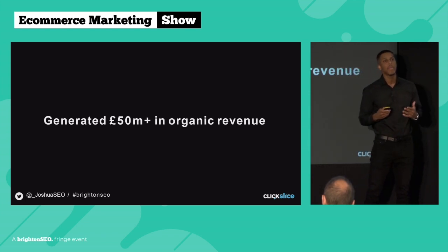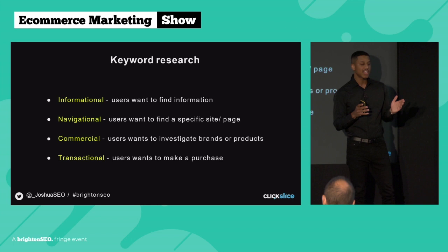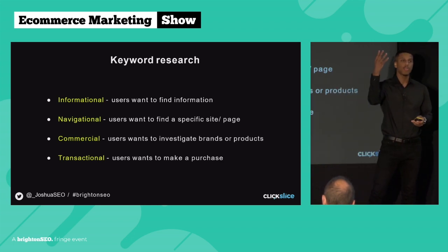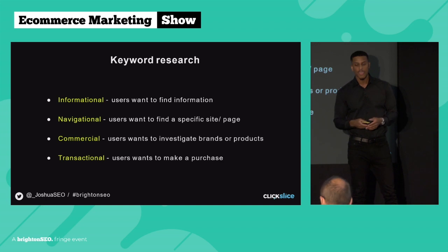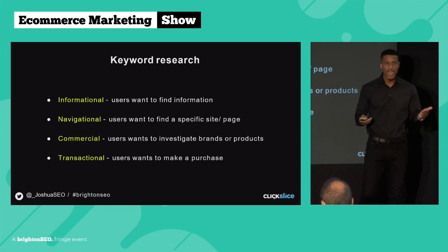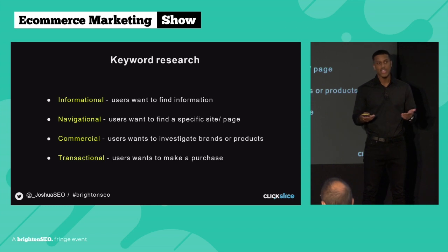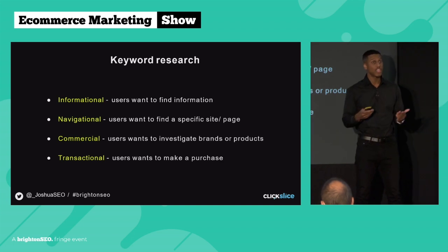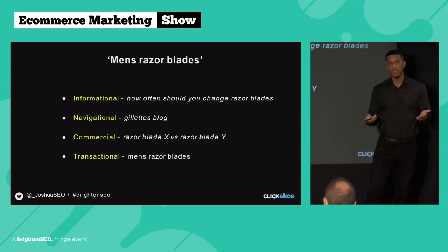These are simple strategies but they produce amazing results when executed correctly. Whenever you're doing any type of SEO, you always want to start with the basics: keyword research. There are four different types of keywords you can target. Informational keywords are where users are looking for specific information. Navigational keywords are where users are looking to navigate to a specific page on a website. Commercial keywords are where users are looking to investigate brands and products. And then my favorite — transactional keywords — which have a lot of buyer intent and are used when users are looking to make a purchase.